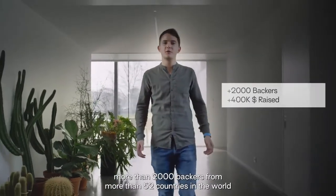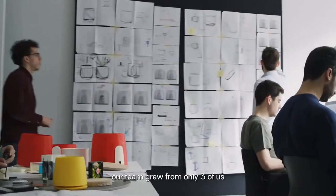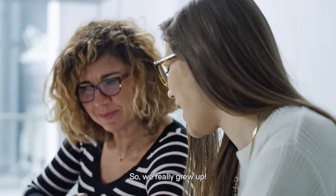More than 2,000 backers from over 52 countries in the world believed in us and are now loving the product. We won several awards, and most of all, our team grew from only three of us to almost 20 people. We really grew up.